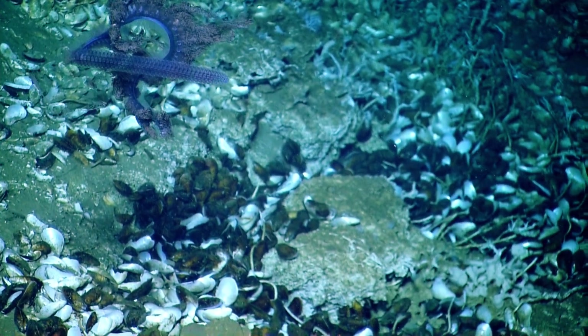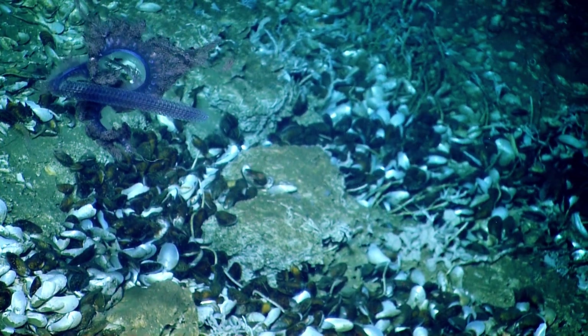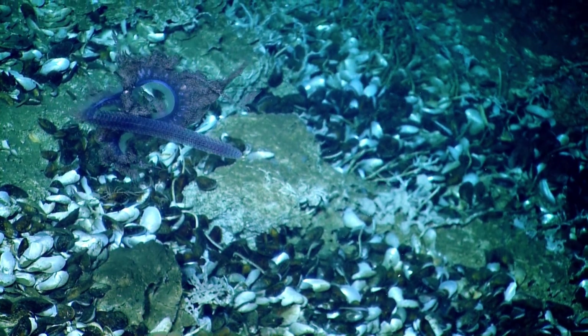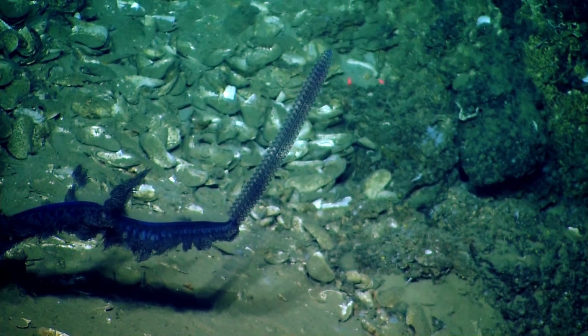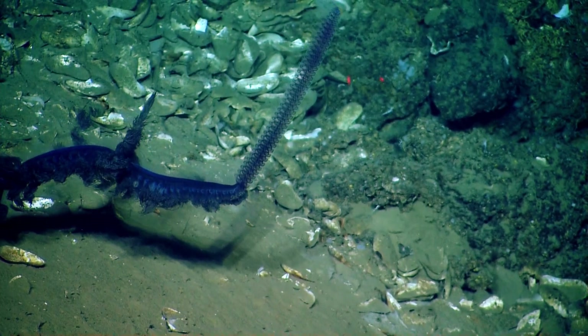The lower part — that's kind of the frilly part — I think that's where it resembles the mantle of the Portuguese Man-O-War, the nematocyst. That's where the stinging cells are. Eric Cordes says that they have very strong nematocysts — very strong stinging cells.